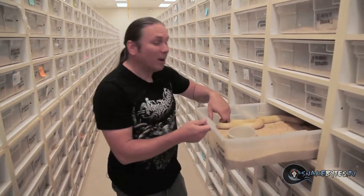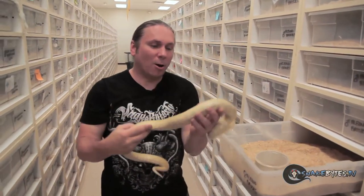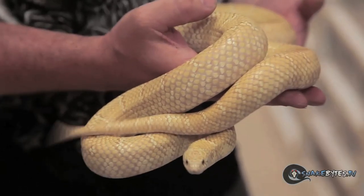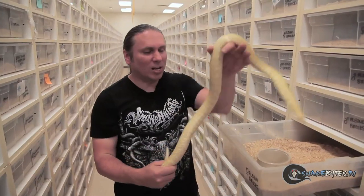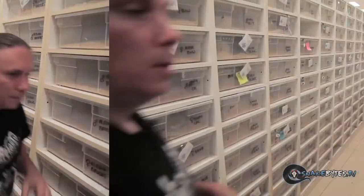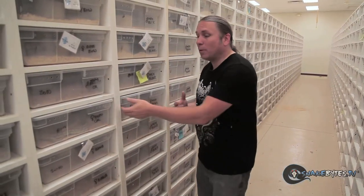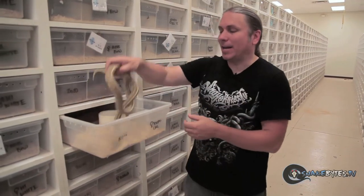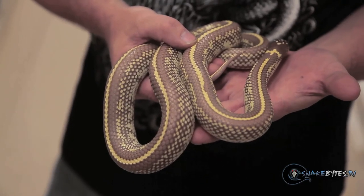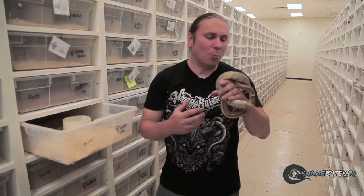Moving on to another colubrid: king snakes. Things like this big albino brooks king. The reason I love brooks kings so much is their feeding response is ridiculous — they just eat like crazy. And as you can see, they get nice and big for a king snake. Probably the most common king snake out there is the California king snake. They're really popular in the pet trade because they're the most produced, easiest to keep, really placid animals — they eat like horses and do really well. This is a great example of a coastal striped cal king, and what a beauty it is.